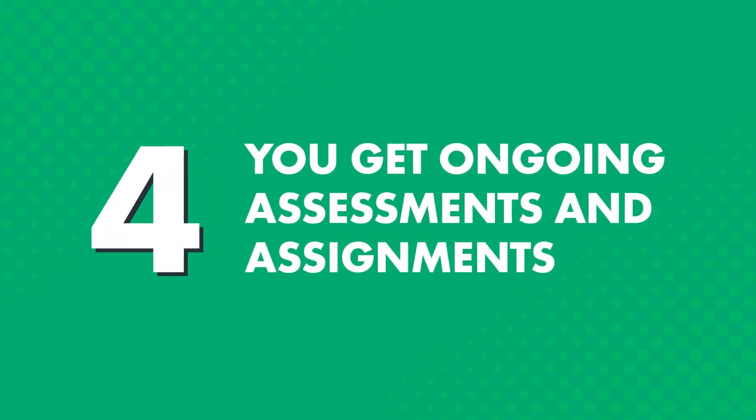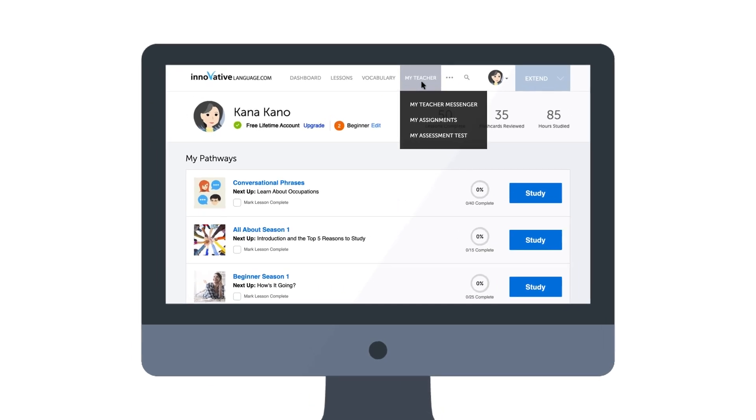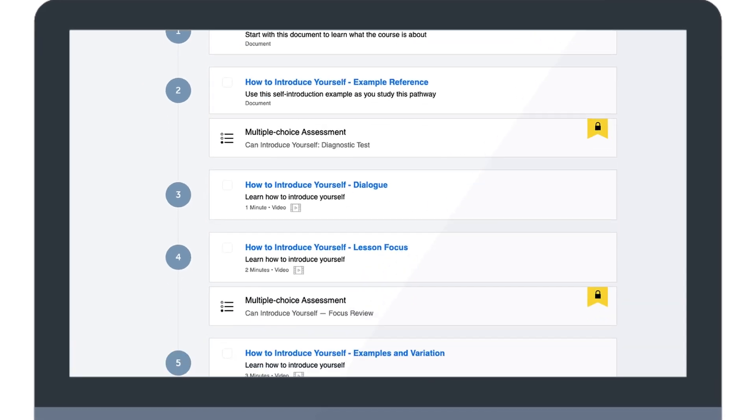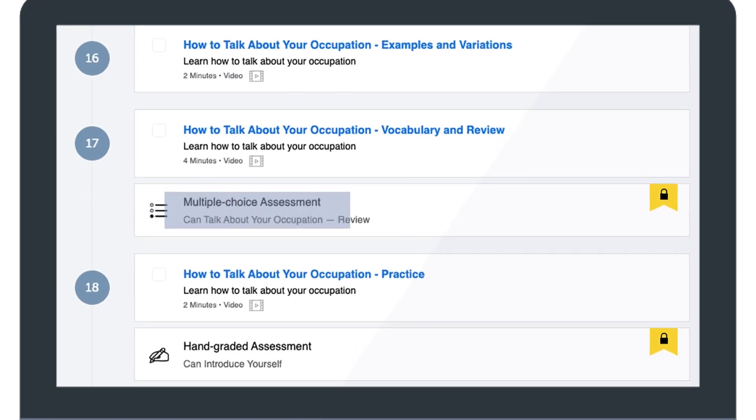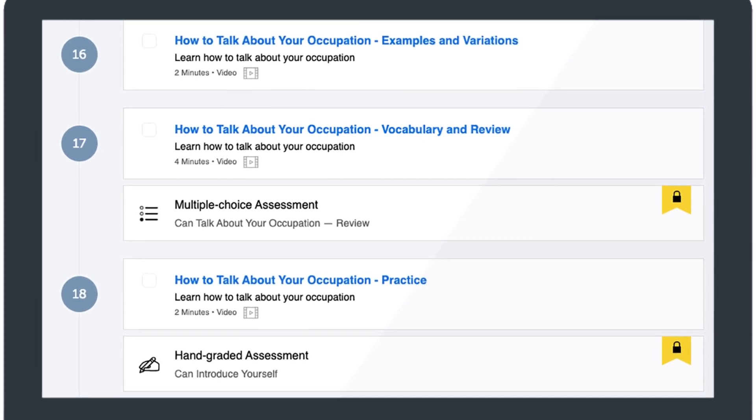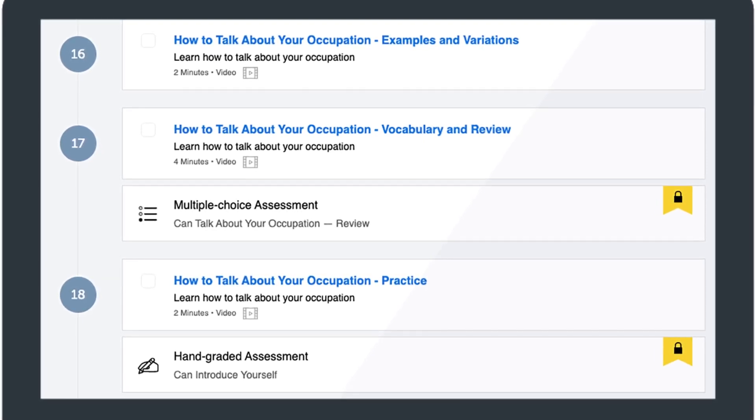Four, you get ongoing assessments and assignments. It's hard to motivate and push yourself to improve when you're learning on your own. It's much easier when you have a teacher to motivate you. So, that's why your teacher sends you weekly assignments, which you'll find in the My Teacher Messenger. Inside your recommended learning pathway, you'll also see multiple-choice assessments and hand-graded assessments, which test you on the words and grammar rules you've learned in the prior lessons. The hand-graded assessments are graded by real teachers, so you can get feedback on what you got wrong and how to improve.